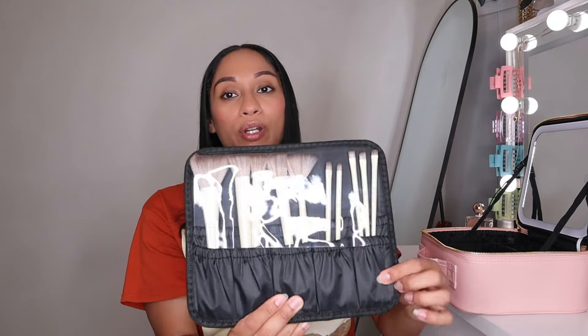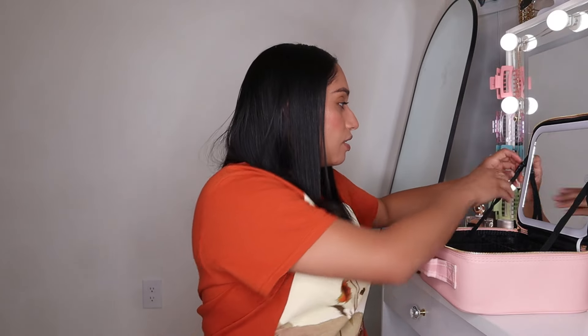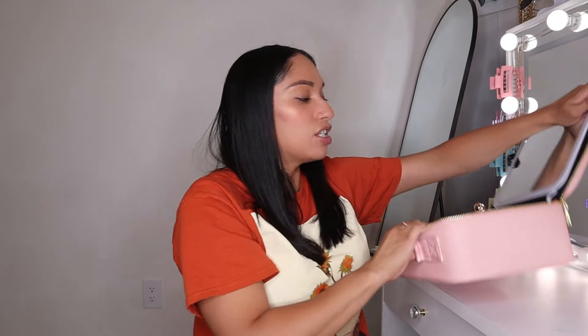It has a mirror and three different lighting settings — y'all have probably seen this before. Y'all are gonna help me pack it. I don't want to show too much, but this didn't come with the brushes — they actually sent me these brushes separately and I just left them there.